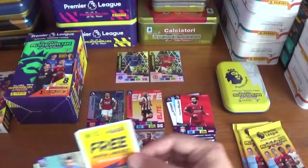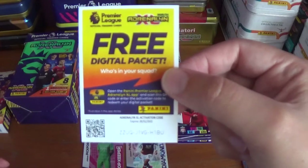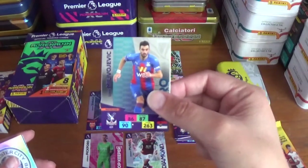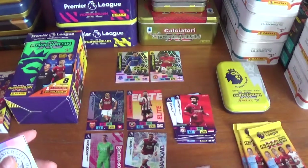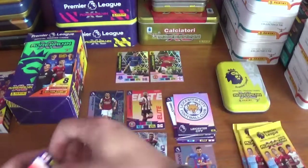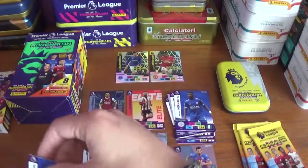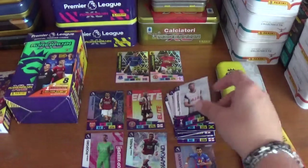Into the third pack, code ZZUQ J1VG H1BU. The insert is a hero for Luka Milivojević of Crystal Palace — our first hero. Base cards include Che Adams of Southampton, Kelechi Iheanacho of Leicester City, Wes Morgan of Leicester City and Toby Alderweireld of Spurs.